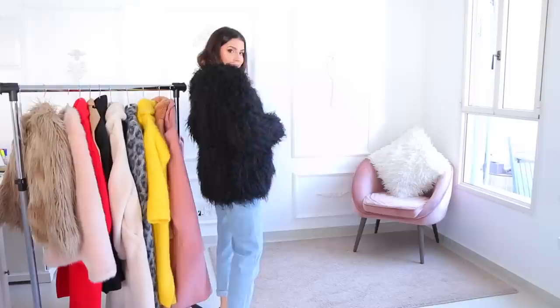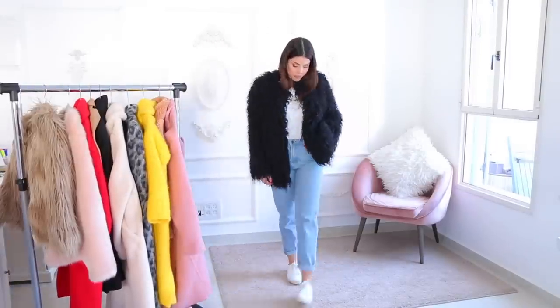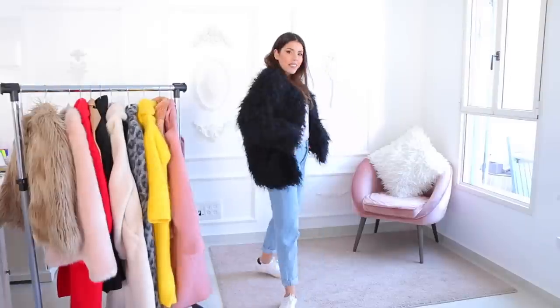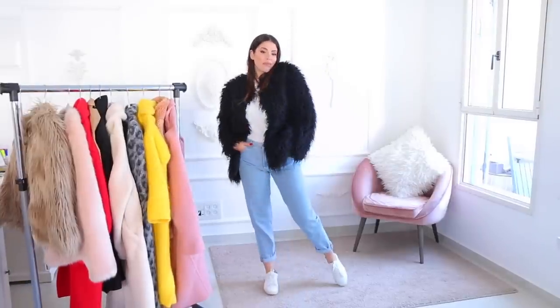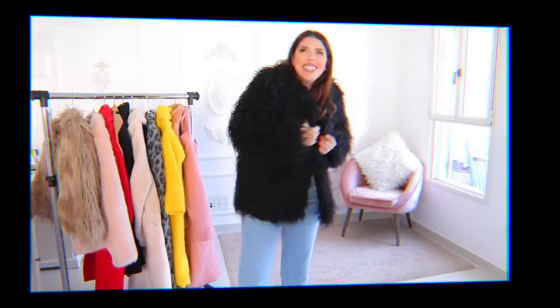Last but not least is this cute coat from H&M — I got it in London last year. It's not faux fur but it has a fluffy material that gives you that luxury look while still being casual. If I don't want to wear a long coat and I'm wearing a short dress, this short coat is the better choice. It's super warm, super cute, and it gives you that fluffy vibe.